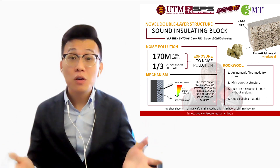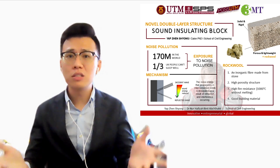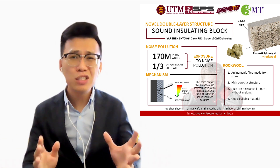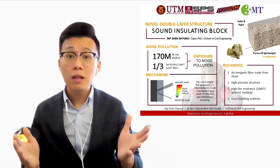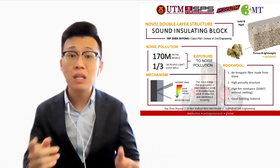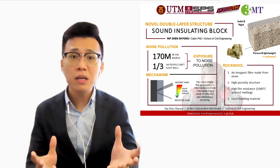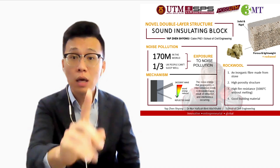Definitely, right? With the growth of urbanization, noise pollution becomes a trend nowadays. But some people might think that noise pollution is not a very critical issue. However, they might not know that there are 170 million people who are suffering from noise pollution in the world — a number equal to 5 times the total population of Malaysia.